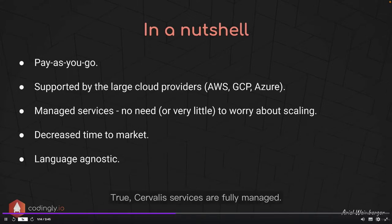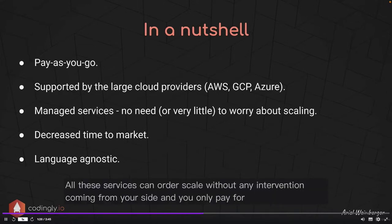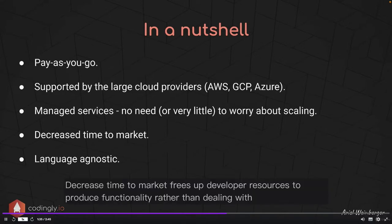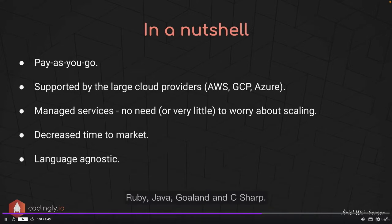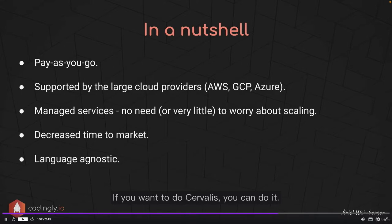True serverless services are fully managed — there is no need, or very little need, to worry about scaling. For example, Lambda, DynamoDB, Cognito, Amazon S3, and CloudWatch can all auto-scale without any intervention and you only pay for what you use. This decreases time to market and frees up developer resources to produce functionality rather than deal with infrastructure, bringing true business value. Lastly, language agnosticism: AWS Lambda supports Node.js, Python, Ruby, Java, Golang, and C#, so it doesn't matter what your background is.